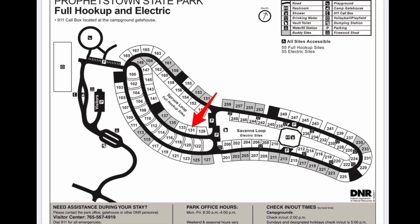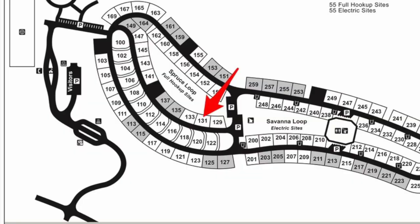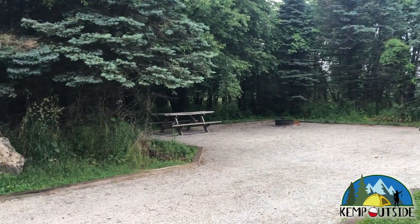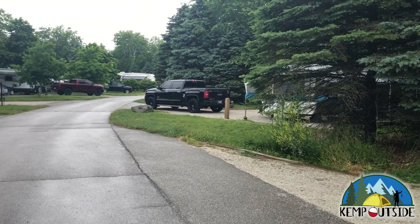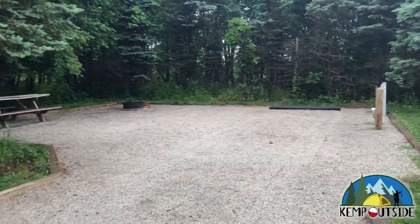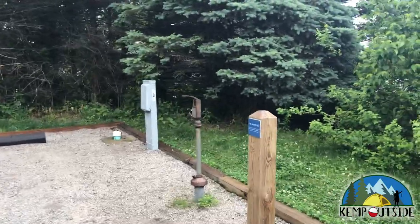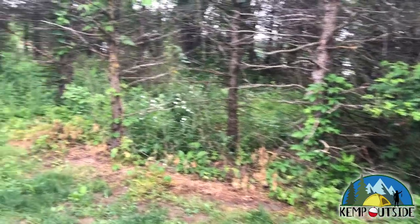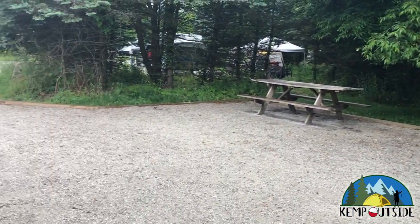The first site we're going to take a look at today is site number 131, which is a back-in site in Spruce Loop. Starting from the main road, you can see that site 131 is nice and wide. It sits level and is very easy to back into. This site is equipped with water, electric, and sewer hookup. It offers some nice privacy to the rear with thick vegetation, so you can barely make out the sites behind you. It's also equipped with a fire pit with grill grate and a picnic table.